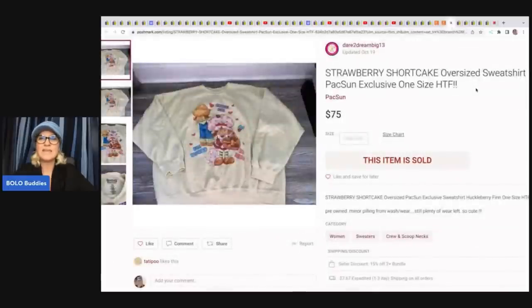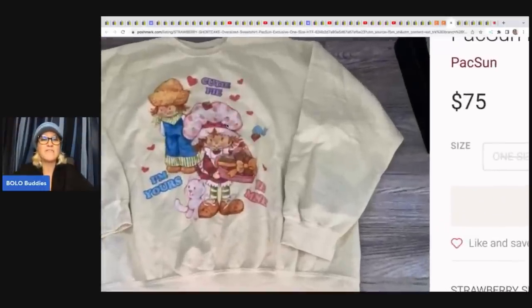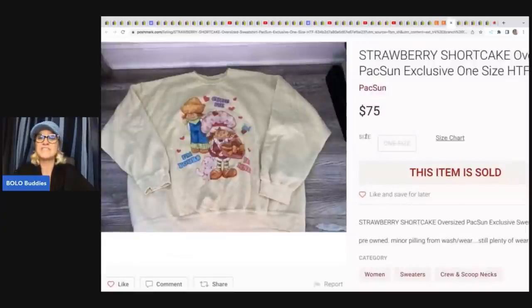She also sold on Poshmark — she's Dare to Dream Big 13 over there. This is a Strawberry Shortcake oversized sweatshirt, Pack Sun exclusive, one size, hard to find item. She sold it for $75, and she got it at a yard sale for 50 cents.